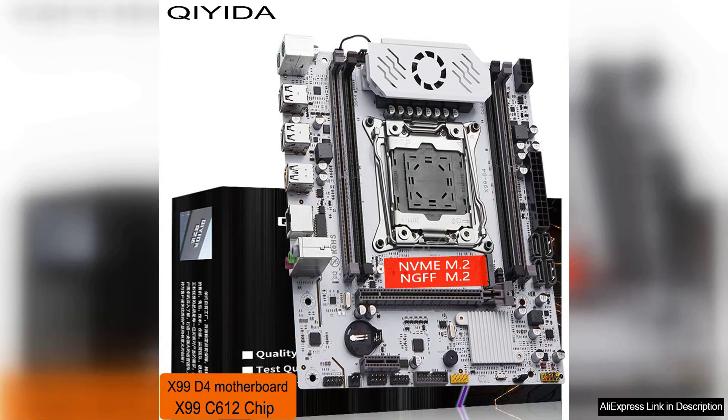The Kiaida X99 Motherboard D4LGA2011-3 with M.2 slot is a powerful and versatile motherboard that offers great performance and a range of features for enthusiasts and gamers. The motherboard supports the X99 chipset, which is known for its high performance and stability.